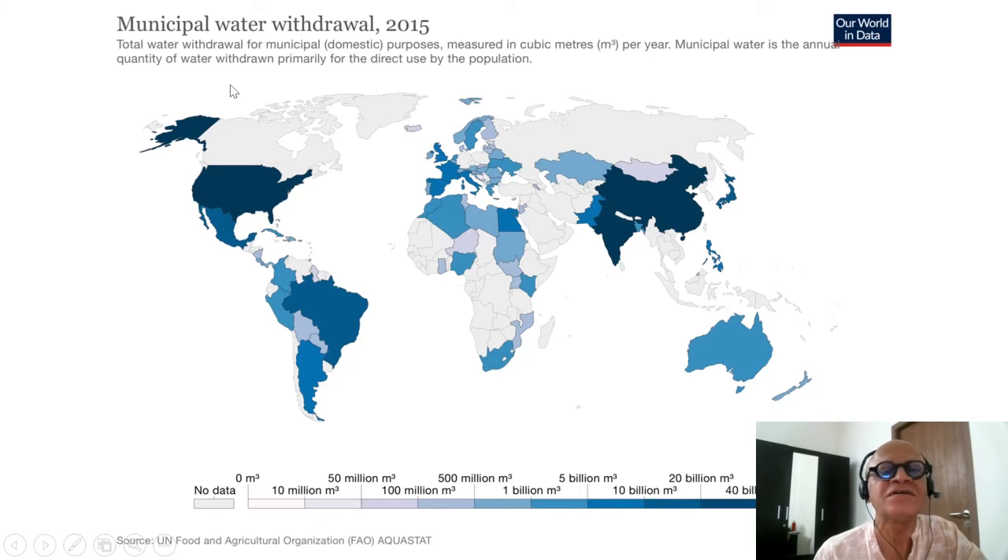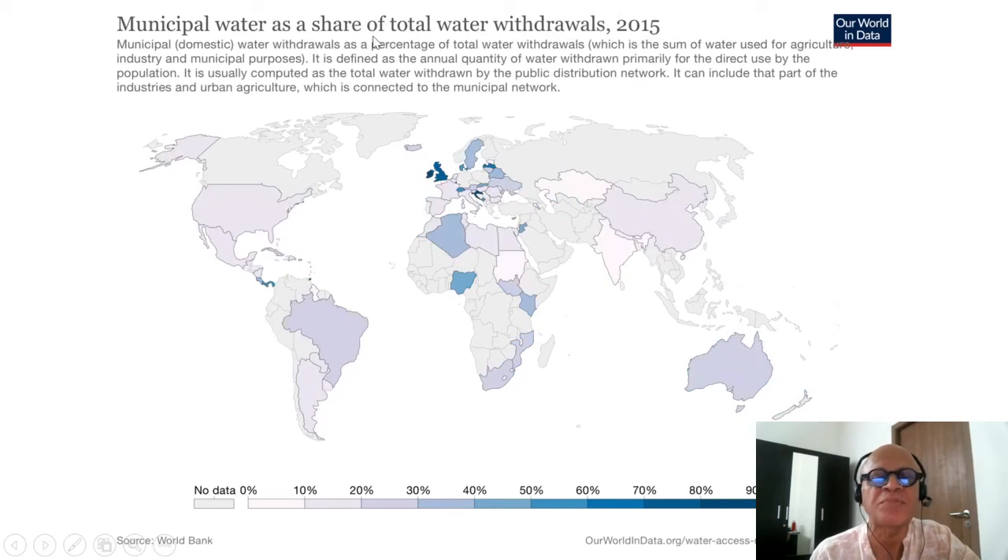Looking at some broader worldwide data: municipal water withdrawals in 2015 — total water withdrawal for municipal or domestic purposes measured in cubic meters per year. Municipal water is the annual quantity of water withdrawn primarily for direct use by the population governed by municipalities. Rich countries have high water availability and use, though population is a factor as well since we are looking at total water and not per capita. There are many ranges of water withdrawals by municipalities, going up to 80 billion cubic meters, and it keeps going up.